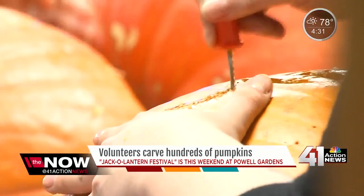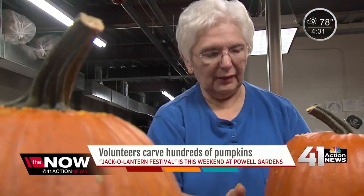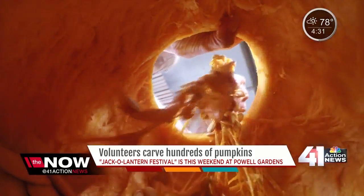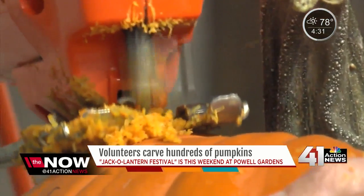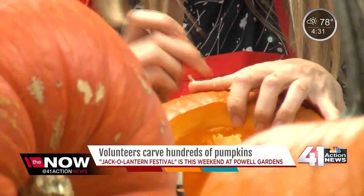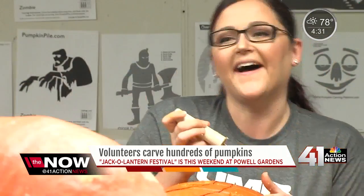We're carving 750 pumpkins to get ready for our big party. We're going to be out here for how many hours? Four. At least. We have pumpkins that we are getting here at this table. You can hear the saw in the background. We cut either the top or the bottom off, and then we have people that carve. There will probably be over 250 volunteers throughout these two days.